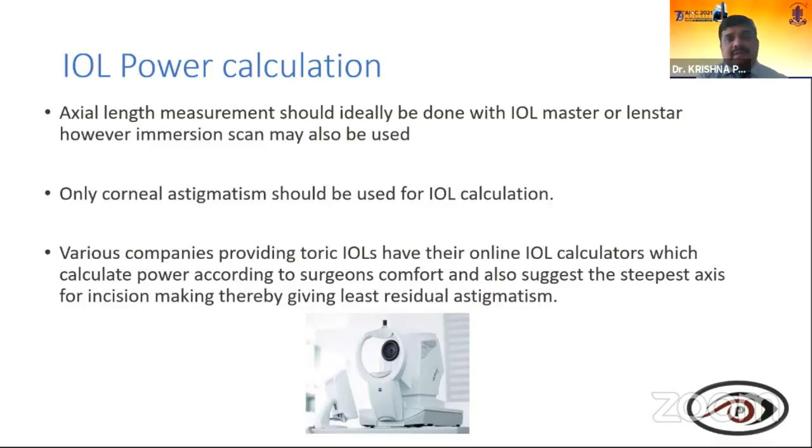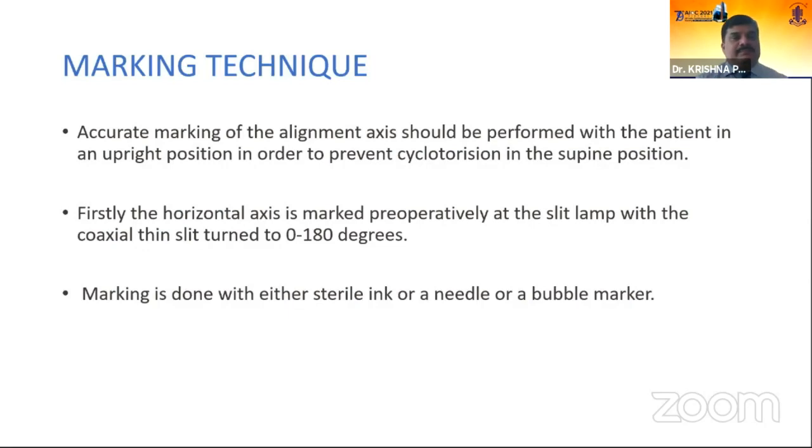IOL power calculation: axial length measurement should be done with IOL Master or Lenstar, though immersion ultrasound biometry may also be used. Only corneal astigmatism should be used for IOL calculation. Various companies have their own calculators that calculate power according to surgeon comfort and also suggest the steepest axis for the incision, thereby giving the least residual astigmatism. Accurate marking of the alignment axis should be performed with the patient in an upright position to prevent cyclotorsion.